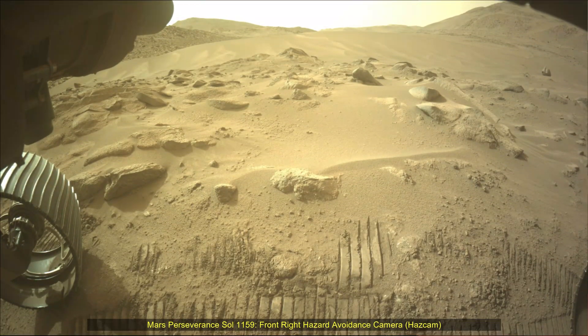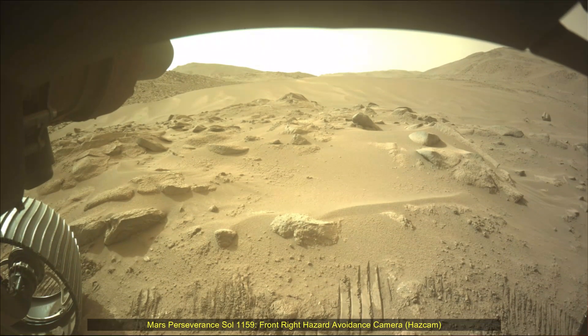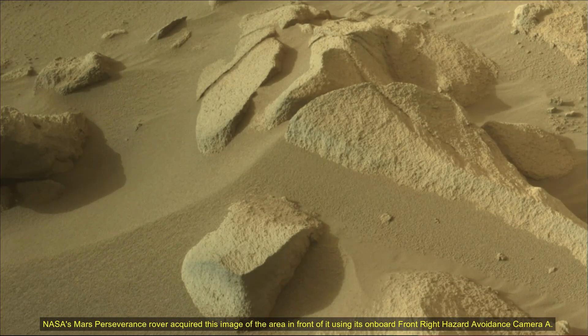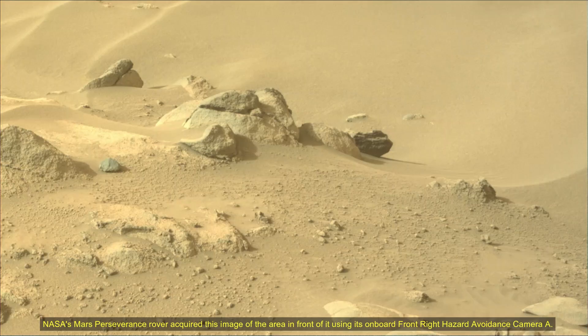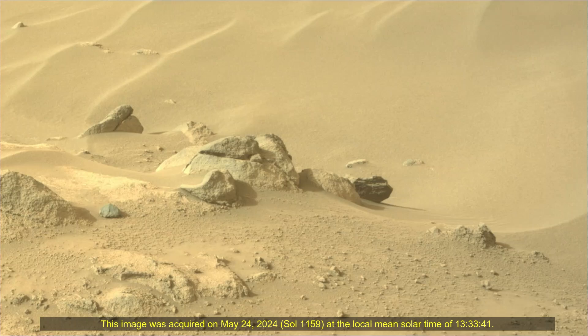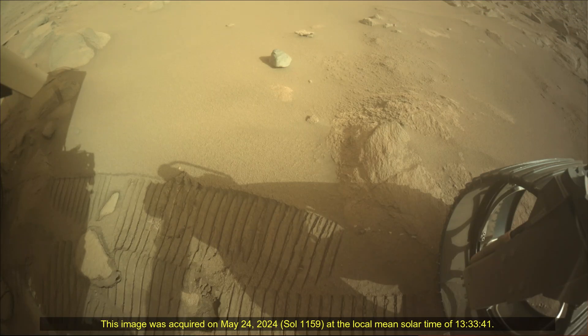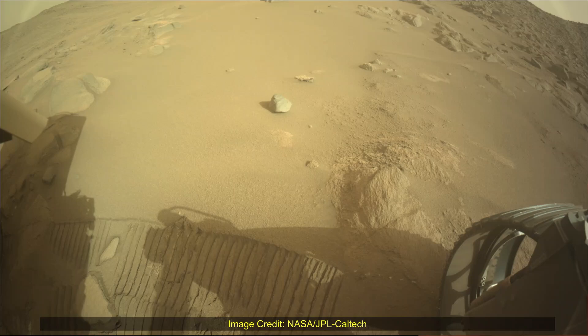Hello friends. Mars Perseverance Sol 1159, right navigation camera — nav cam and mast camera, mast cam. NASA's Mars Perseverance rover acquired these images using its on-board right navigation camera. The camera is located high on the rover's mast and aids in driving.